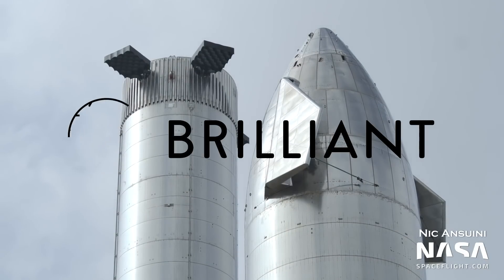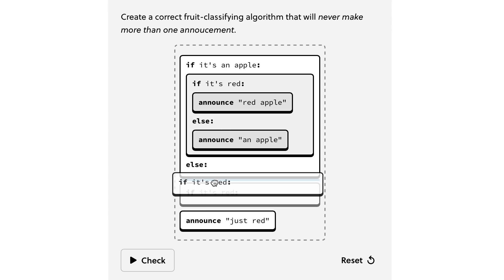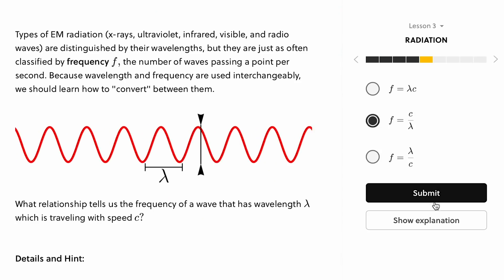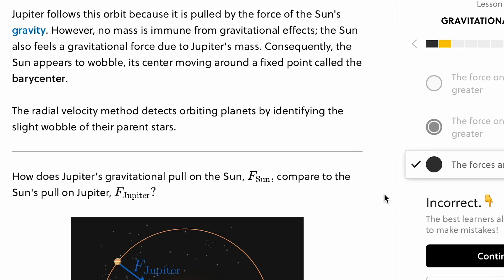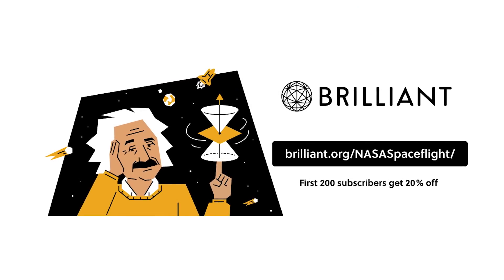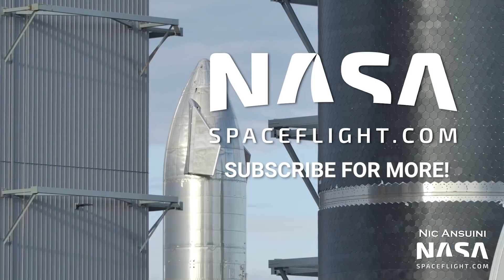Thanks to Brilliant.org for sponsoring this video. Brilliant is a problem-solving website that lets you learn science, math, mechanics, and more using interactive methods. Interactive learning is six times more effective than just watching a lecture video. With a wide variety of courses available, you'll find something you'll love no matter your skill level. I've personally been working on their astrophysics course — the lessons start off with simple reviews and examples and slowly build up to more advanced topics, breaking down several topics using everyday analogies and examples, making them accessible to anyone. Check out Brilliant for free at brilliant.org/nasaspaceflight — the first 200 viewers to use the link will get 20% off an annual premium subscription. That's all for this video. Thanks for watching, and have a great week.